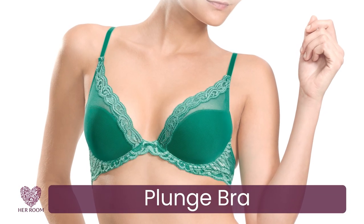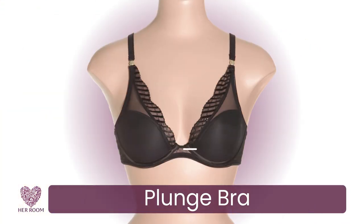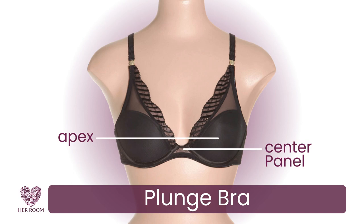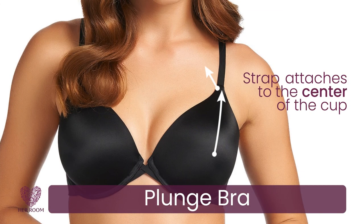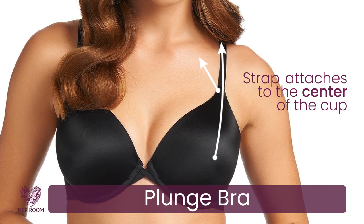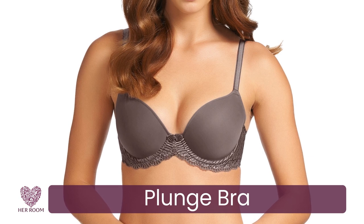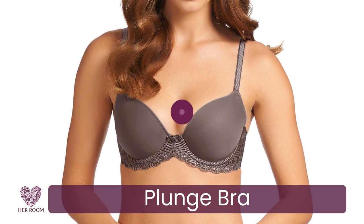Plunge bras are the newest bra silhouette on the market, as necklines seem to be getting lower. A plunge bra is designed with a center panel lower than your breast apex to accommodate low necklines, and many are designed with center pull straps — a great design detail if you have sloping shoulders. If you frequently wear low necklines, a plunge bra could be one of your three everyday underwire bras.